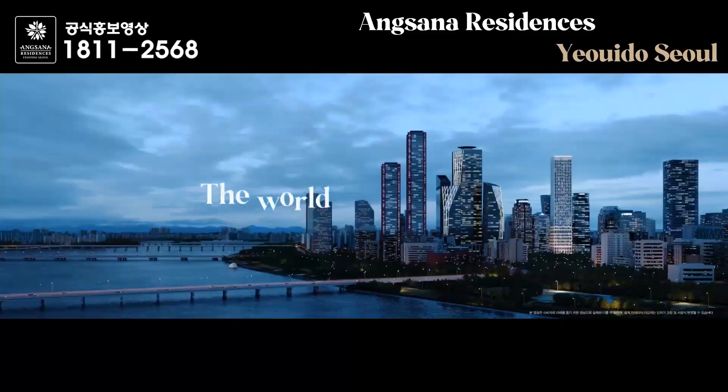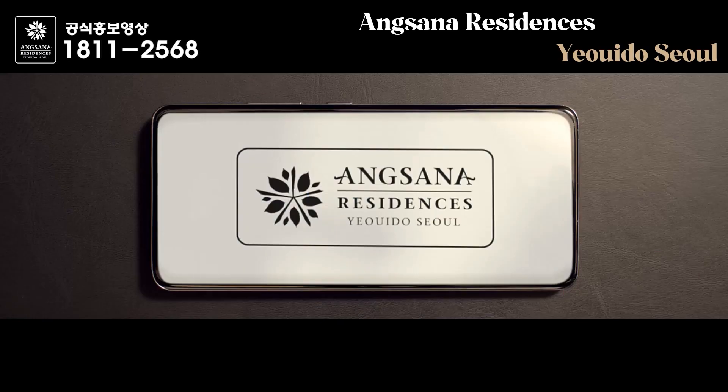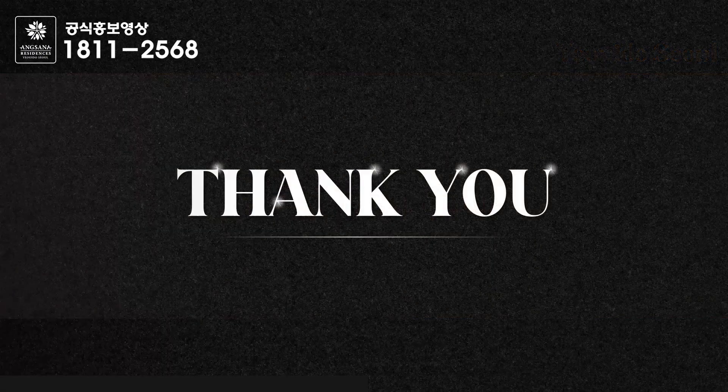The world recognizes you. Angsana Residence Yeoido Seoul.